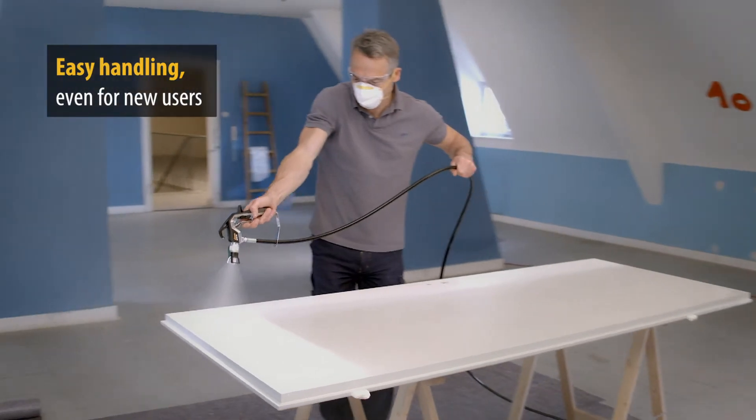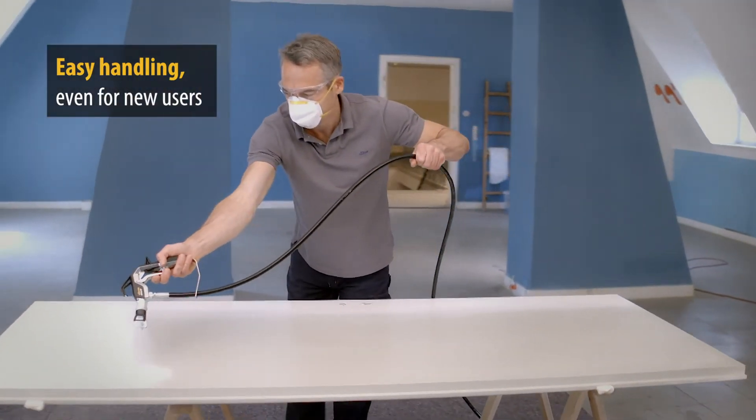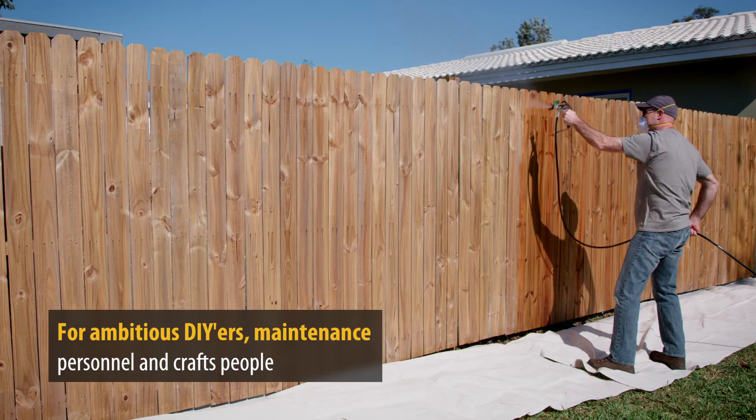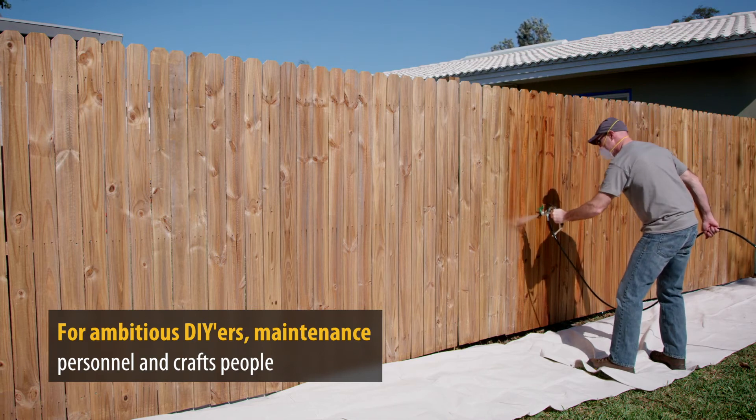Operation of the ControlPro sprayers is extremely easy for experienced and first-time users alike. Ambitious DIYers, maintenance personnel or craftspeople can achieve very impressive professional spraying results.